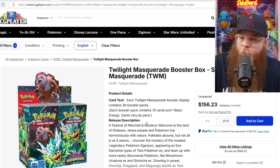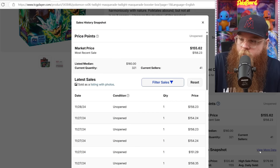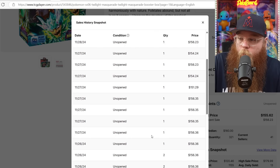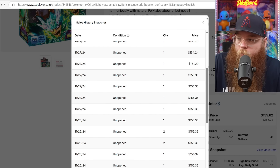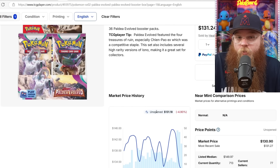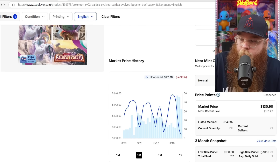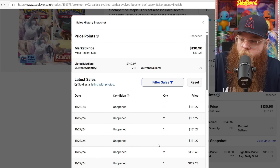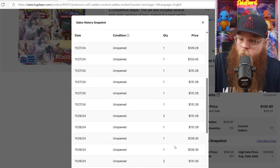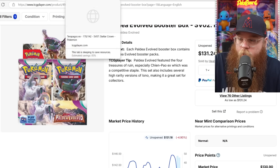Let's hop into Falling Friday. We got the Twilight Masquerade Booster Box — got up to $167, and now last sold at $156, $154, $156, $154, $152. Next, we got Paldea Evolved. Two of the most expensive Scarlet and Violet era booster boxes are coming down in price. Most recently $145, and last sold at $131, $131, $133, $129, $126. It's definitely getting down there a little bit — solid set.